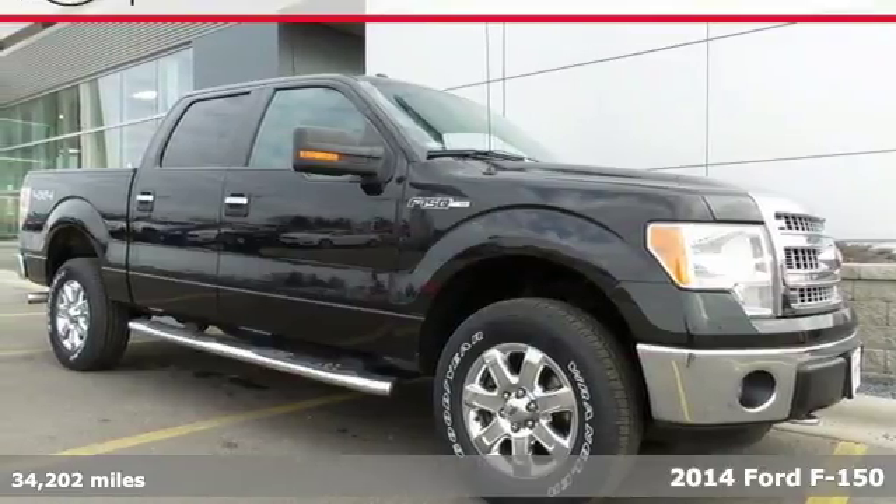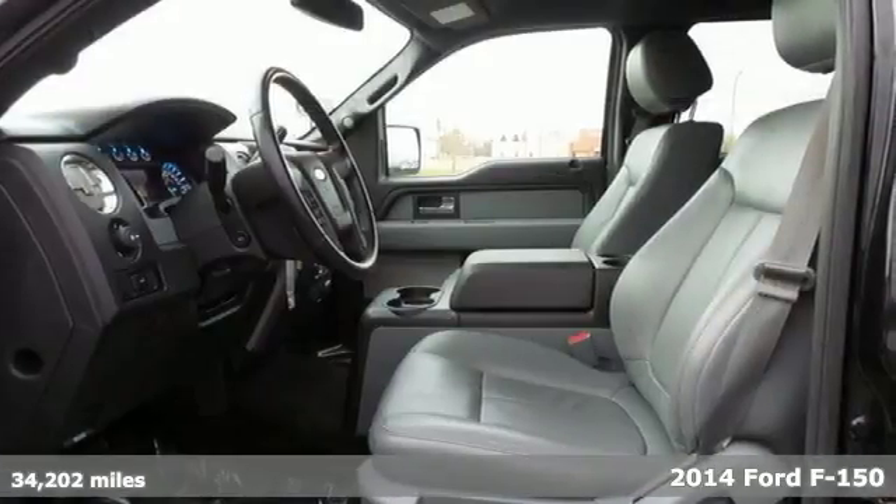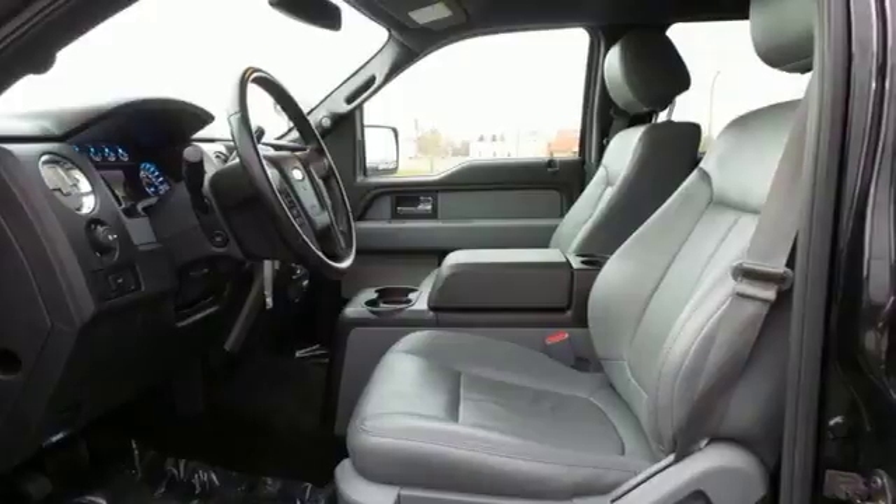It's a 2014 Ford F-150. Capable, efficient, hard-working — this F-150 is the full-size pickup that delivers reliability day in and day out.